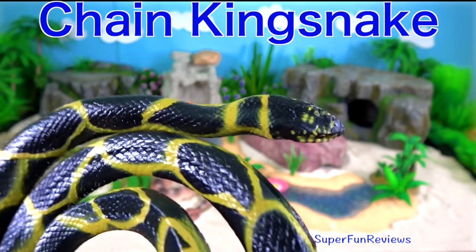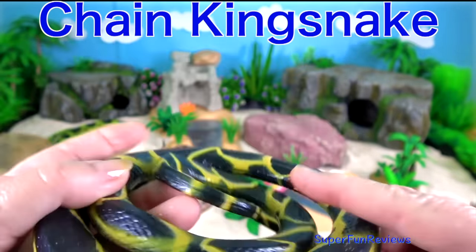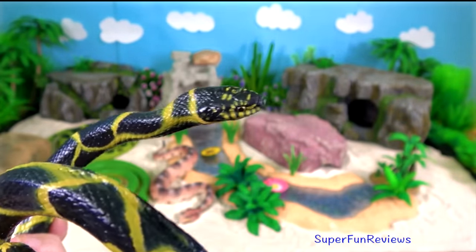The chain kingsnake. It's a harmless colour-bred species endemic to the US and Mexico. It's a favourite amongst collectors.